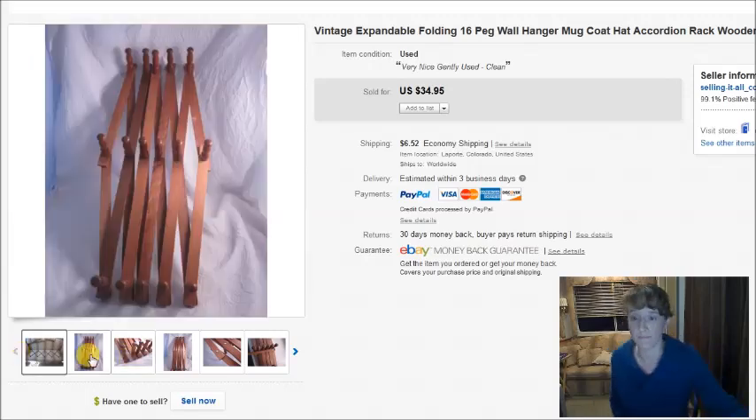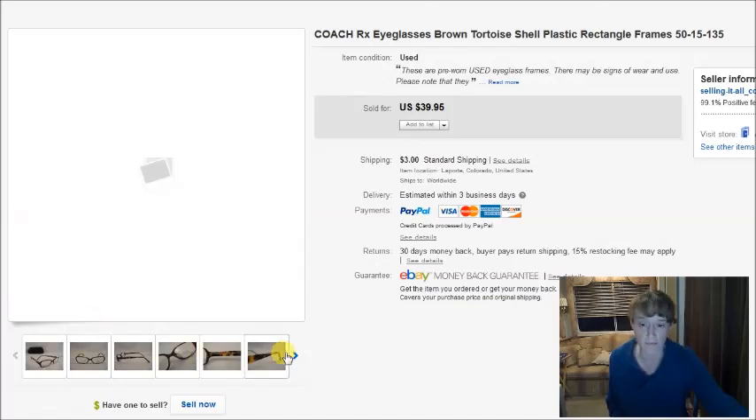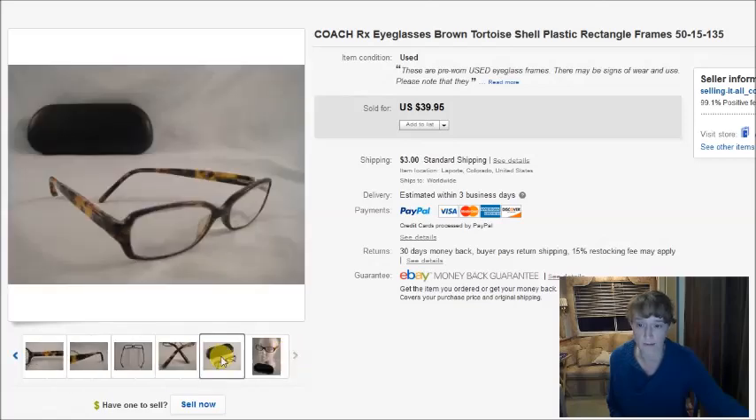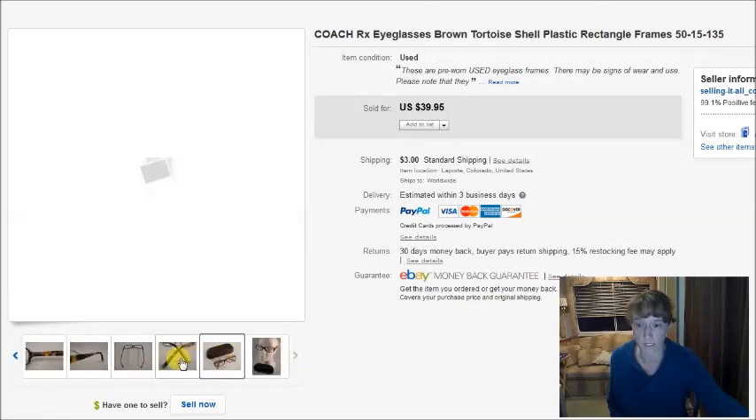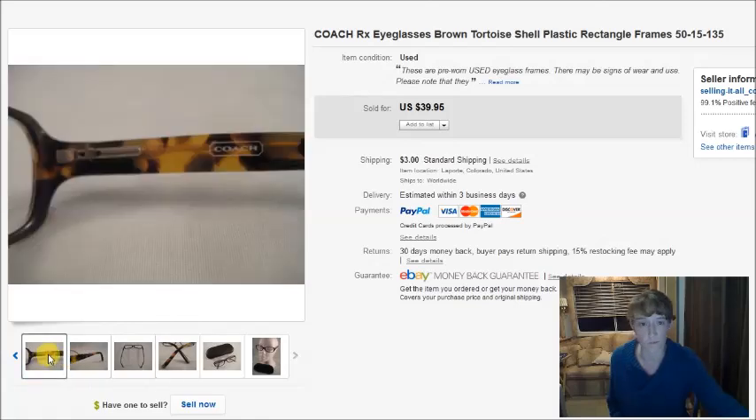Next is a pair of Coach eyeglasses. I paid $4 for these and they sold for $40. These are prescription eyeglasses — somebody will most likely replace the lenses with their own prescription.